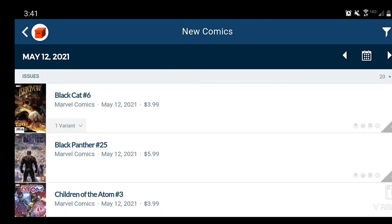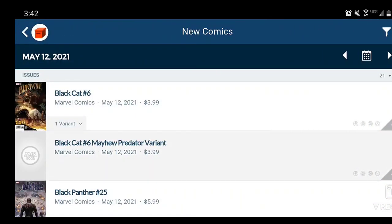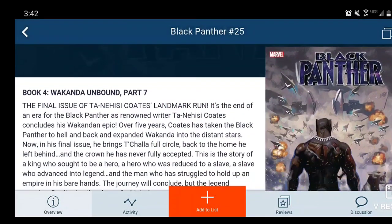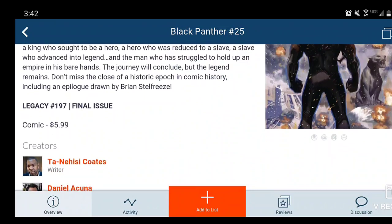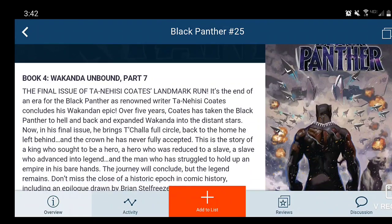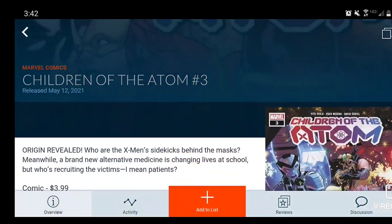Last but not least, we have the Marvel books being released for May 12th. Black Cat Issue 6 — great story right now, Jed McKay is the writer, $4 comic. Then Black Panther Issue 25: Wakanda Unbound Part 7 — I think this is the final issue, $6 comic book. How many of you guys are reading Black Panther? Then Children of the Atom Issue 3 — this could be my last time on this series, we'll see. It's a $4 comic with a 1-in-25 Chang variant.